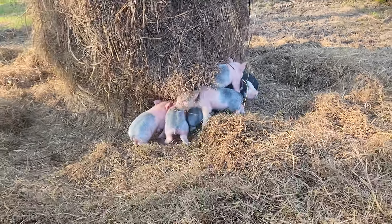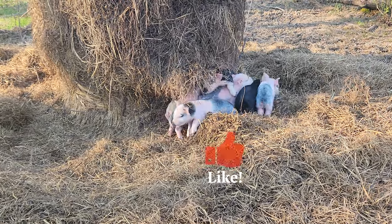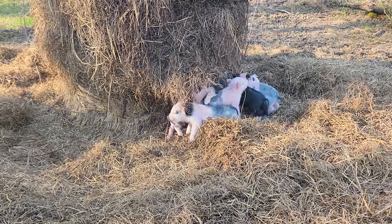Well, thanks for stopping by again. Keep checking back — I'll keep you updated on how these little guys progress. Thanks a lot, see ya!